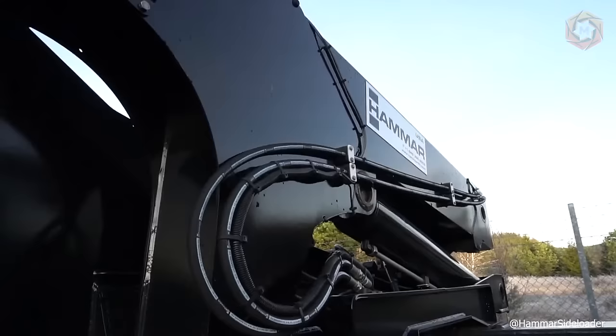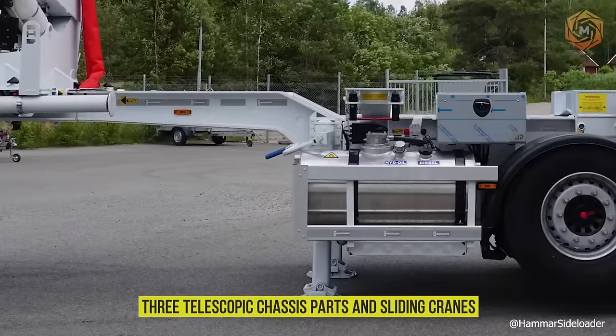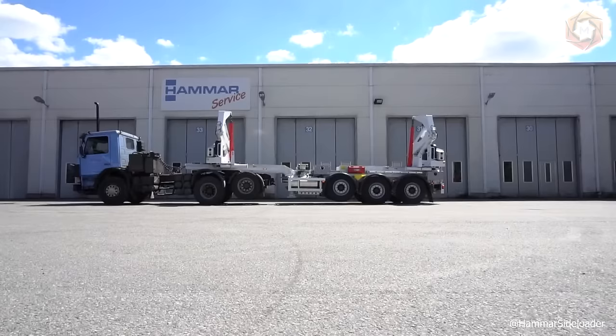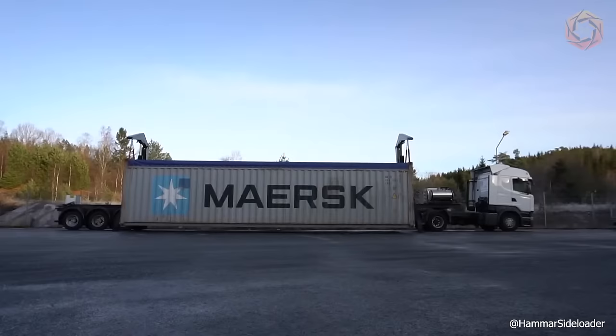The Hamar Sideloader Advanced Chassis is a unique and incredibly versatile chassis from Hamar. Made from three telescopic chassis parts and sliding cranes, it can change the position of the cart and optimize the weight distribution of the load. This means it can be optimized for both two and three axle trucks as well as for different sized containers.